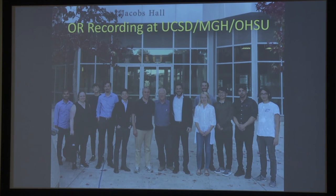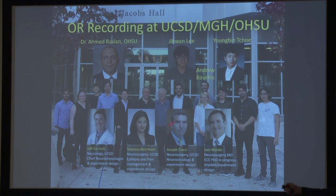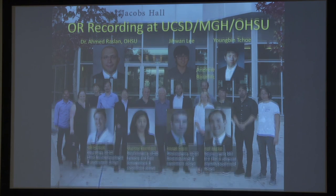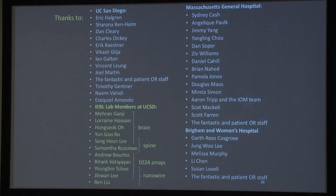This is a large collaboration effort. I'm very lucky to have excellent collaborators: Eric Halgren and Sid Cash at MGH, Ahmed Raslan at OHSU. The team contributing to the 1024 arrays is mainly Andrew Burris and Yong Bin Chui. Ji Huan is taking these advances and developing penetrating laminars for human use. On the spinal cord side, Joe Sayasi and Sharona Bin Hayim are the leads on the medical side. The work is mainly supported by the NSF, with recent NIH support, and several grants from the Center for Brain Activity Mapping at UCSD.